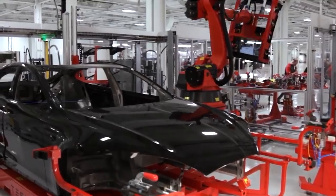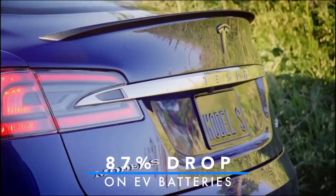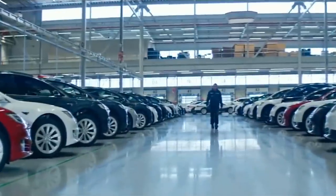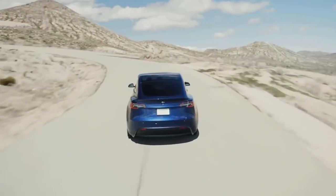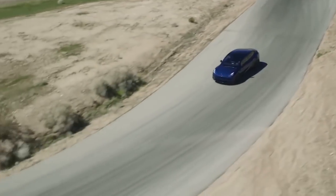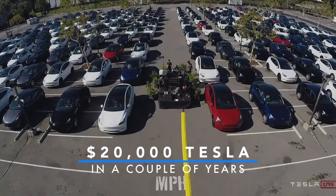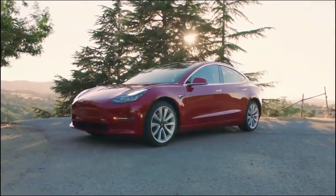Over the last decade alone, the price for EV battery packs has dropped by an impressive 87%, and yet they are still quite expensive compared to normal gasoline cars. With the new battery technology, Tesla is hoping to cut costs further by half, which means we could finally see an around $20,000 hatchback in a couple of years.